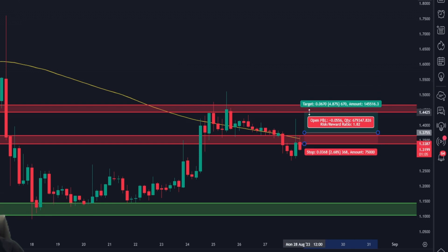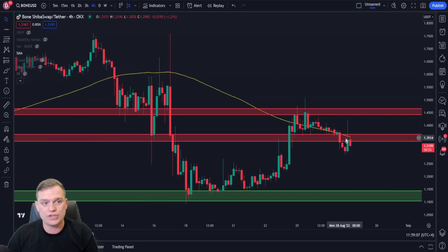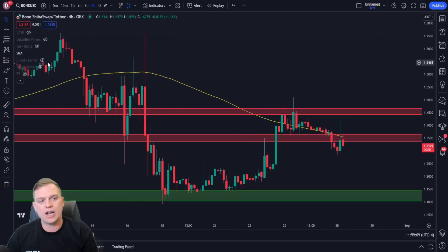If I was to trade this on the four-hourly, I would need a confirmation candle with volume above this level of resistance and the 100-period moving average, with a stop loss at around the recent low at the range of this support level. A take profit target gives a risk-to-reward ratio of 1.64 — a potential loss of 2.68% to a potential gain of 4.38%.